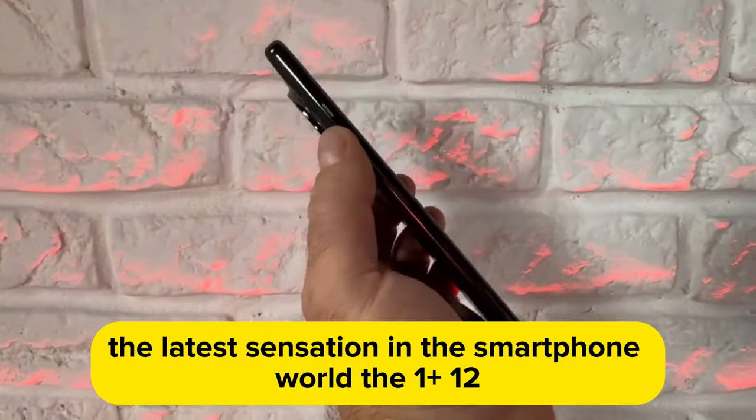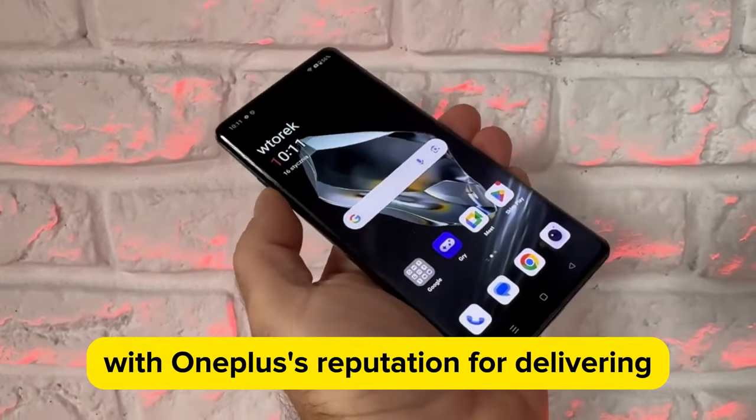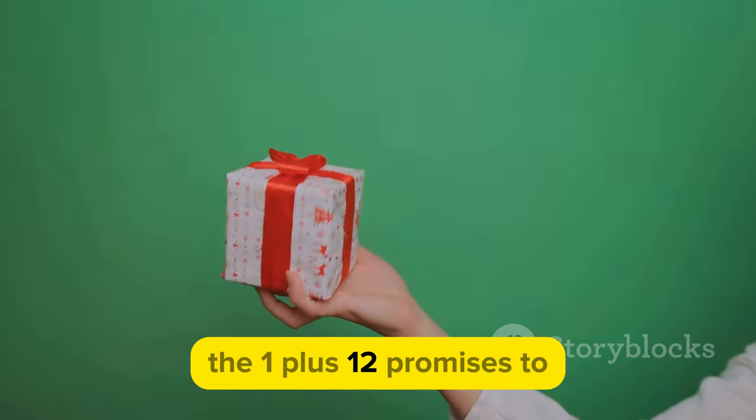We are here to explore the realm of the latest sensation in the smartphone world, the OnePlus 12. With OnePlus's reputation for delivering top-notch devices, the anticipation surrounding the release of this new model is palpable.